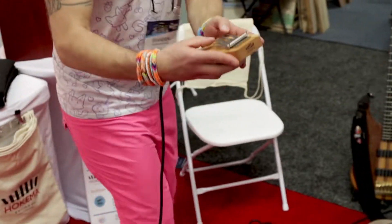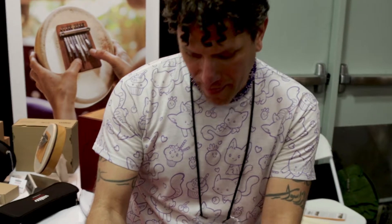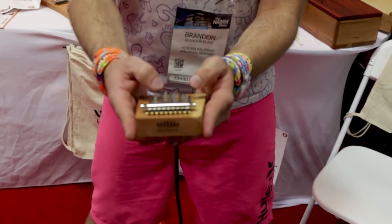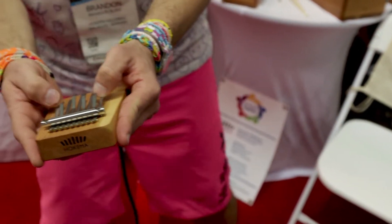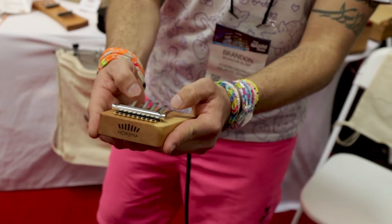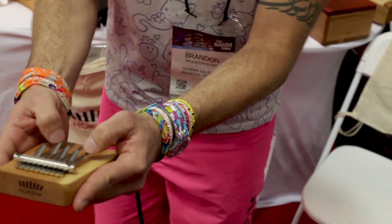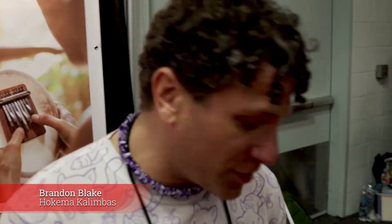So check this out. Because this is plugged in... and so forth and so forth. So this allows me to do that.